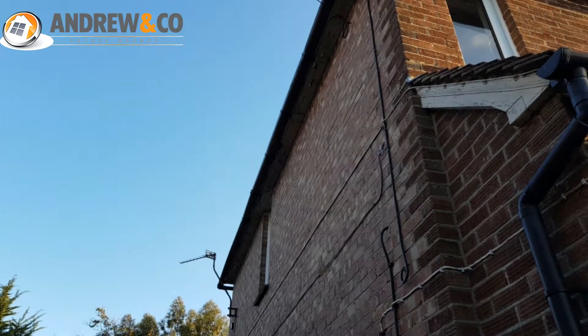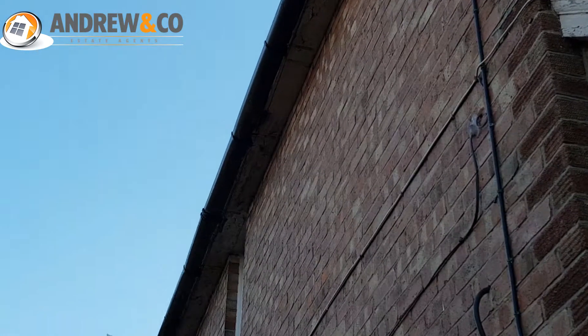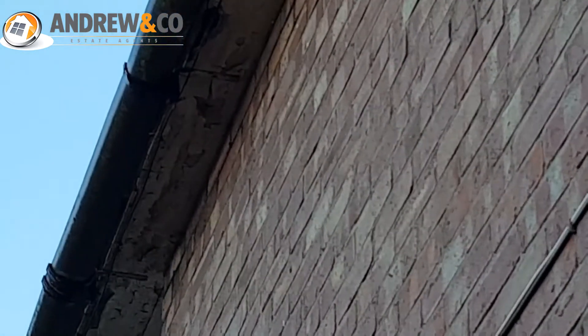This is a fairly typical 1930s style semi-detached house and one of the things that we typically look at is the condition of the woodwork at roof level. You'll see up there that there is a patch of decay which will need to be replaced.